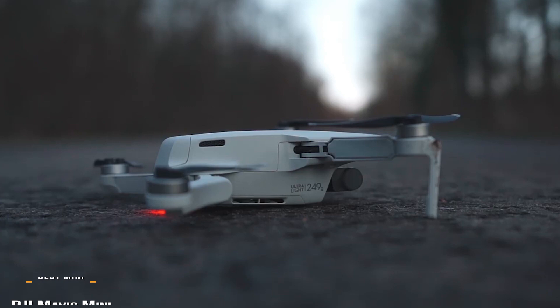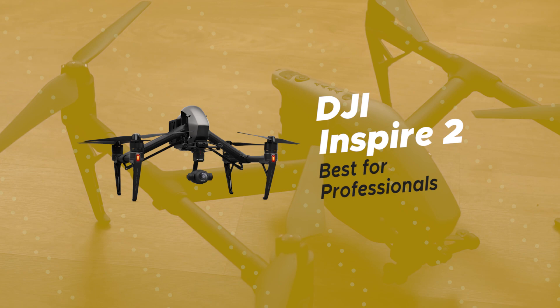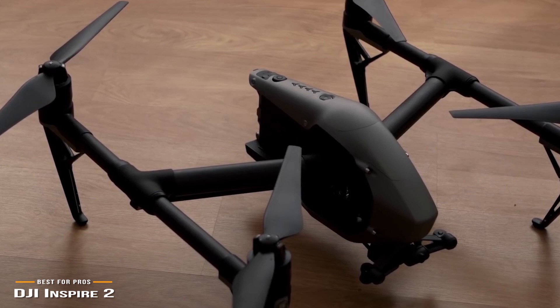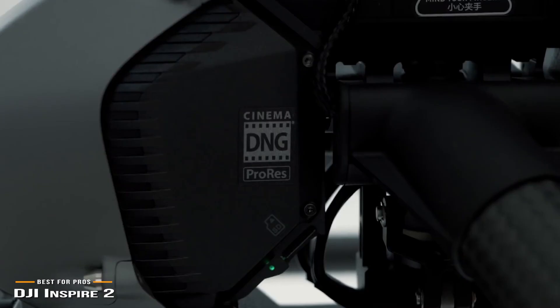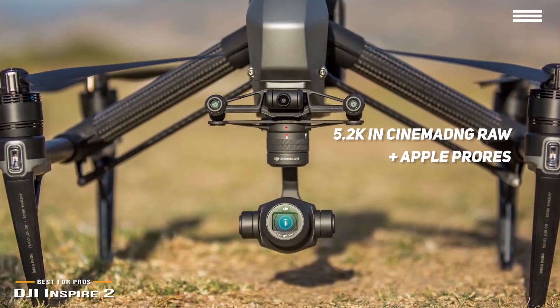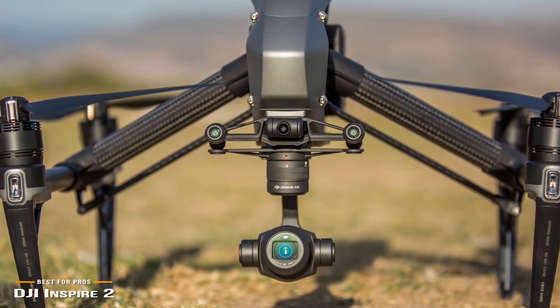Now let's take a look at the DJI Inspire 2, our choice for the best drone for professionals. If money's no object, the DJI Inspire 2 is one of the best drones you can buy for professional use. With a price tag of around $3,300, the Inspire 2 delivers stunning image quality, superb build quality, and top-end performance. It records up to 5.2K in Cinema DNG RAW, Apple ProRes, and more. It can accelerate from 0 to 50 mph in just 5 seconds, hitting a maximum speed of 58 mph, and can descend at 9 meters per second. A dual battery system extends total flight time to around 27 minutes, and it even features self-heating technology to maintain performance in cold weather.